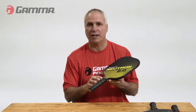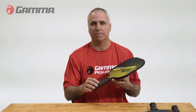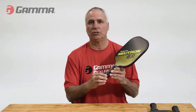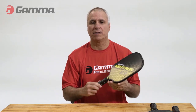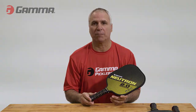If you're looking for a professional feel without breaking the bank, the Gamma Micron 2.0 is the perfect option. Some pros include its approval by the USAPA, a one-year warranty, and excellent value for the money. However, it's worth noting that it has a relatively small sweet spot and may produce a loud noise when hitting the ball.